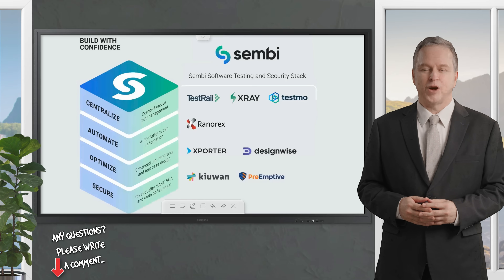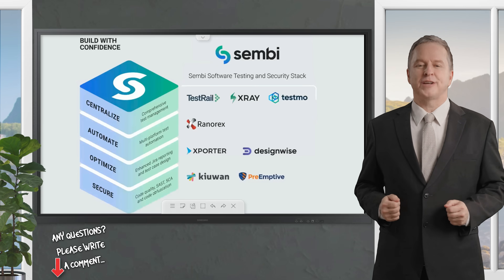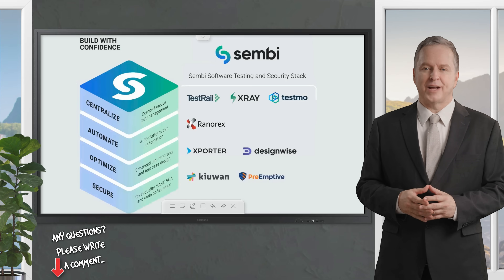By embedding intelligent quality into its suite of trusted brands — TestRail, X-Ray, Ranorex, DesignWise, and TestMo — Sembi is empowering over 10 million users across 25,000 companies to tackle complexity head-on.